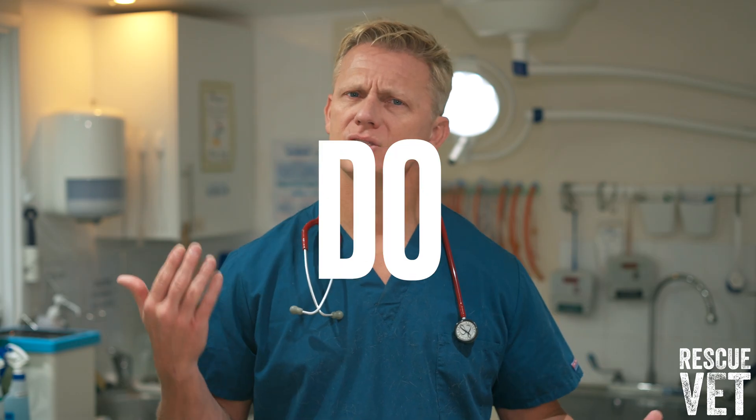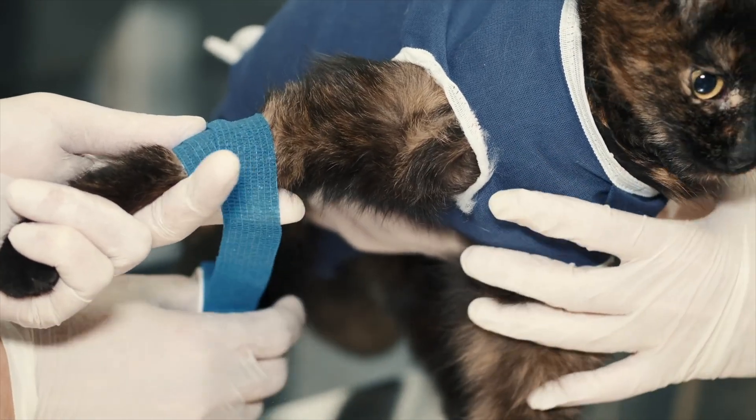How do you diagnose feline infectious peritonitis? Your vet will run different blood tests and scans to check for inflammation, fluid buildup, the coronavirus itself, and other abnormalities associated with this life-threatening condition.